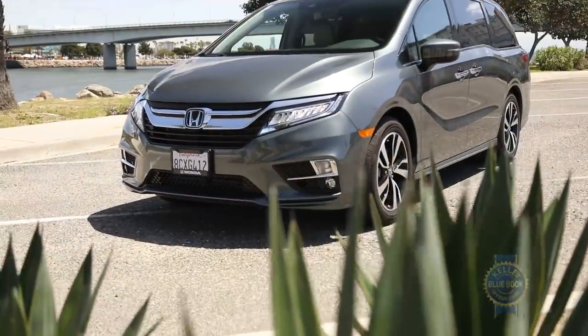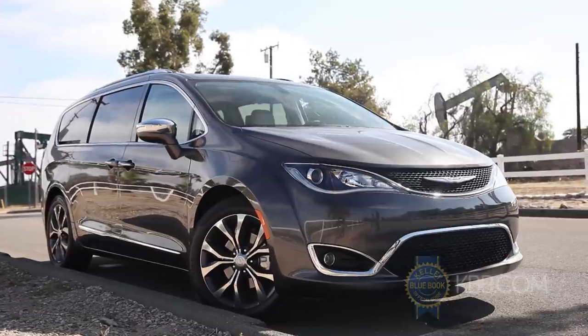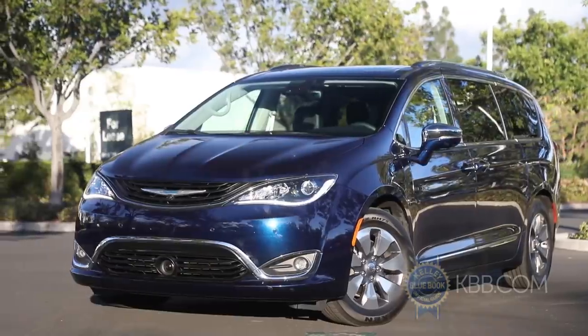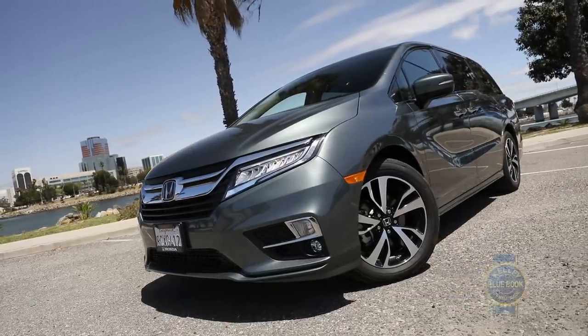The Odyssey goes up against some tough competition in the Toyota Sienna and the Chrysler Pacifica, which also comes as a plug-in hybrid. But we think, at first glance, this minivan isn't something you'd be at all embarrassed to drive.